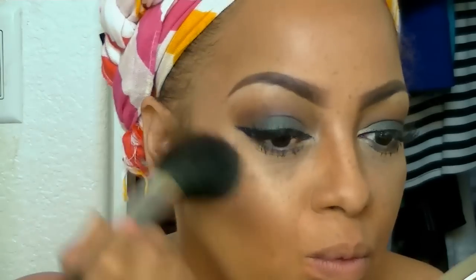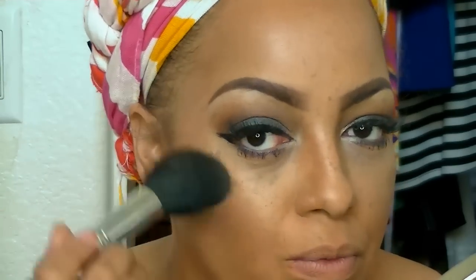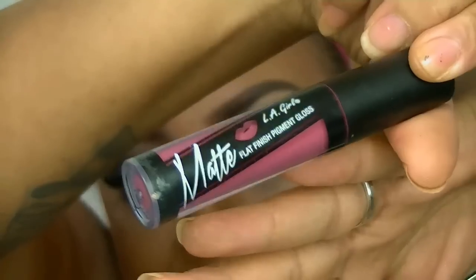Over the bronzer, I'm using my ELF Baked Blush, also available at iKate House, along with the LA Girls Mineral Blush — also at iKate House. I love this pink color; it's so pretty.